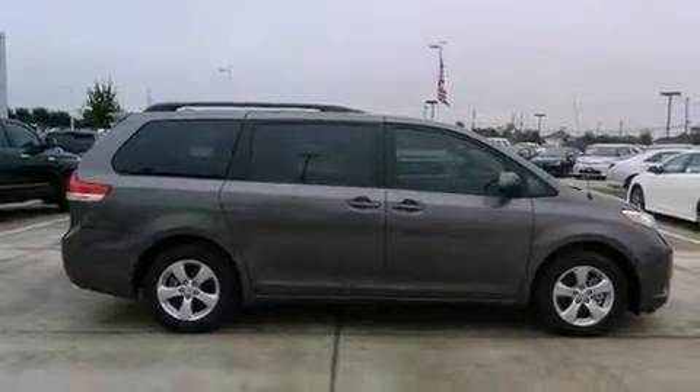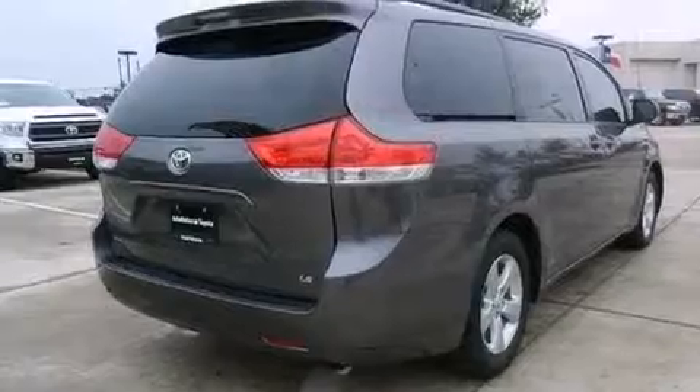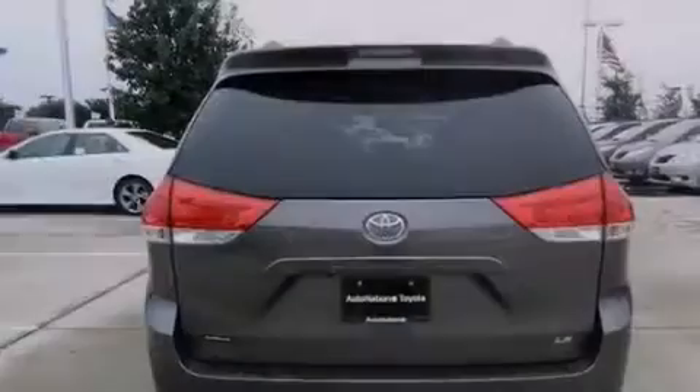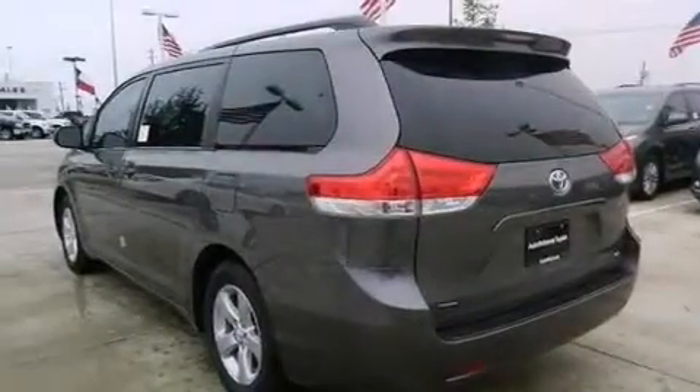Features include a rear-view camera, traction control and stability control systems, cruise control, a 6-speaker audio system, 12-volt power outlets, side curtain airbags, rear seat child-proof door locks, and air conditioning.